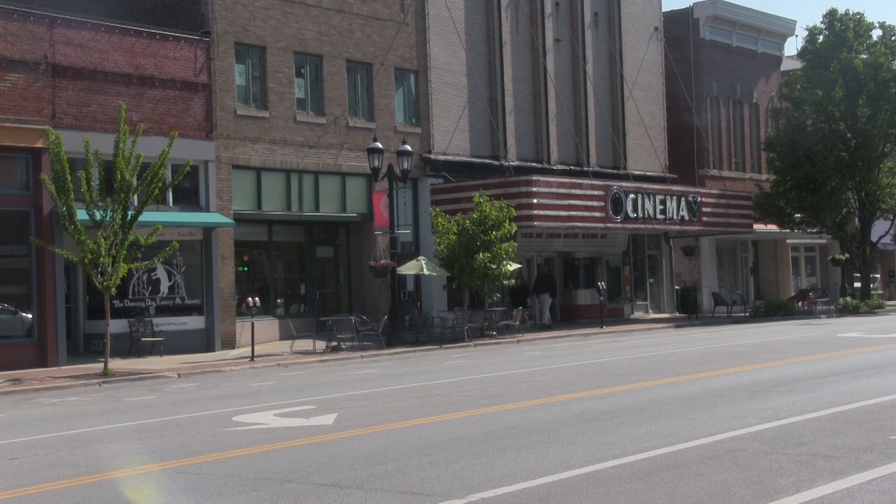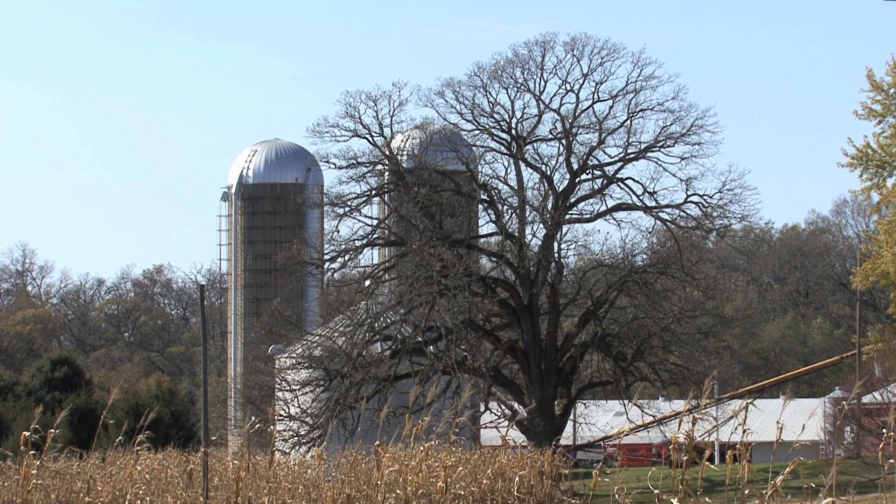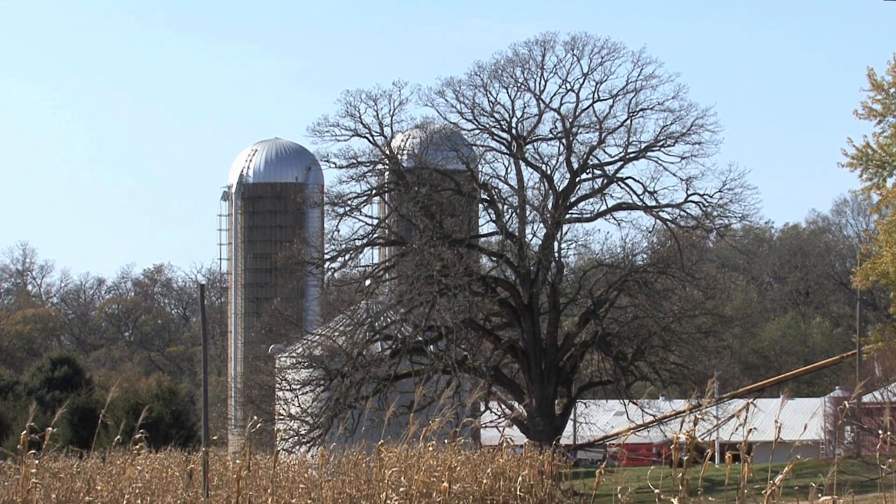From Chicago to Cairo and Quincy to Danville, Illinois cities and towns are about as diverse as they come. But there's one thing that unites them all: stormwater runoff.